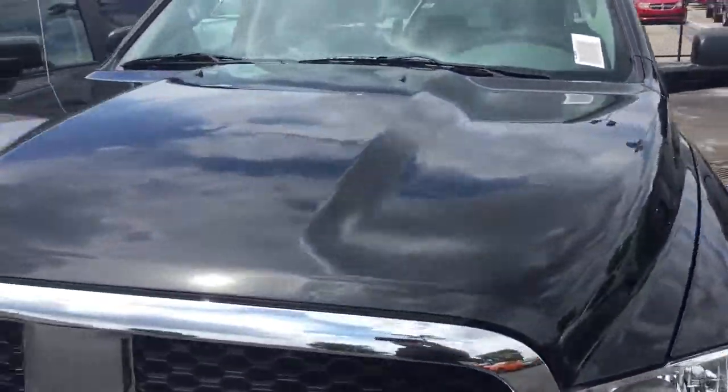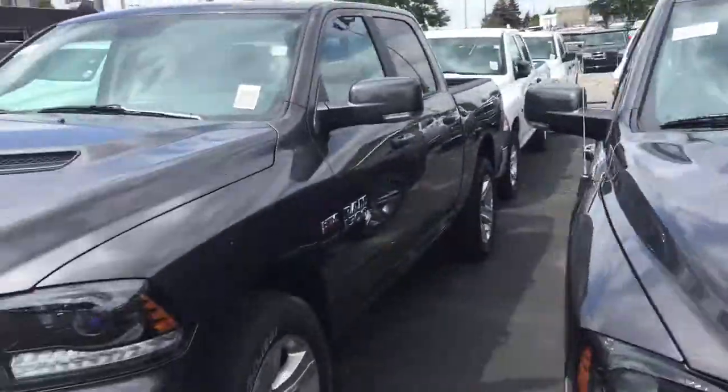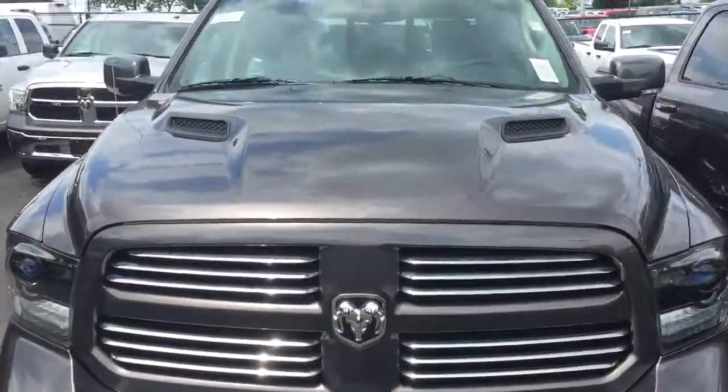Here's the black one, same configuration. We have a really big supply of crew cabs as well, and if you want something like this, we have a sport model — you can see by the monotone bumper and the sport hood.